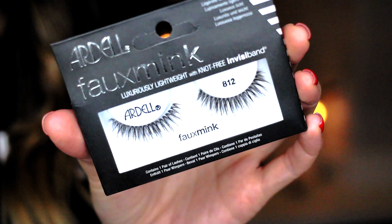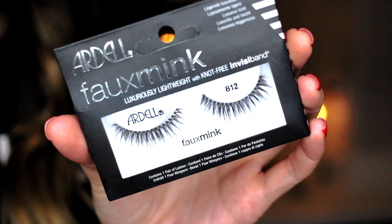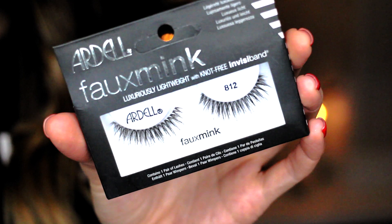I also got a pair of Ardell Faux Mink lashes — they're not real mink but they look like mink and they looked really pretty so I thought I'd give them a try. This is style 812. I haven't tried them on yet but I'm interested to see if they look a little more natural than the more synthetic ones, which are fine but I just wanted to try something different.